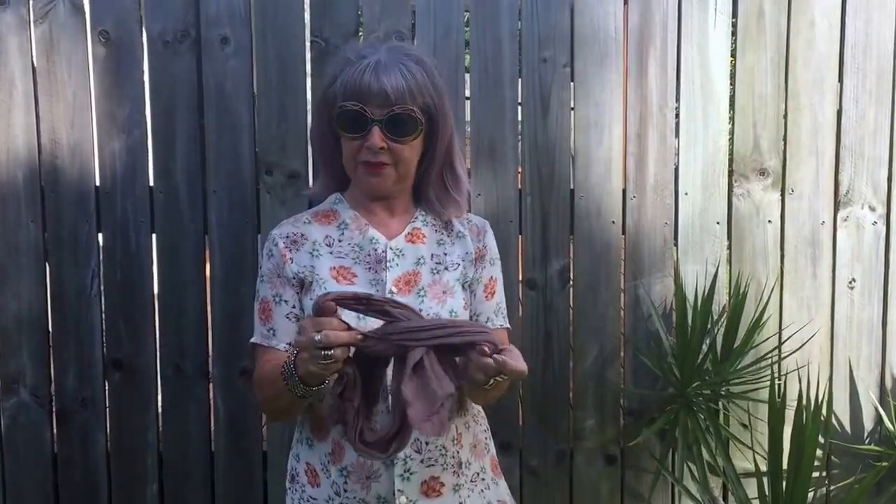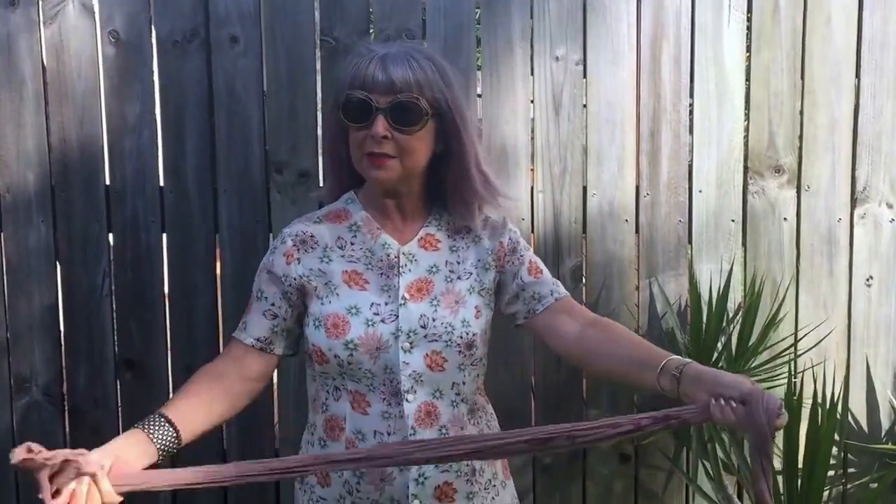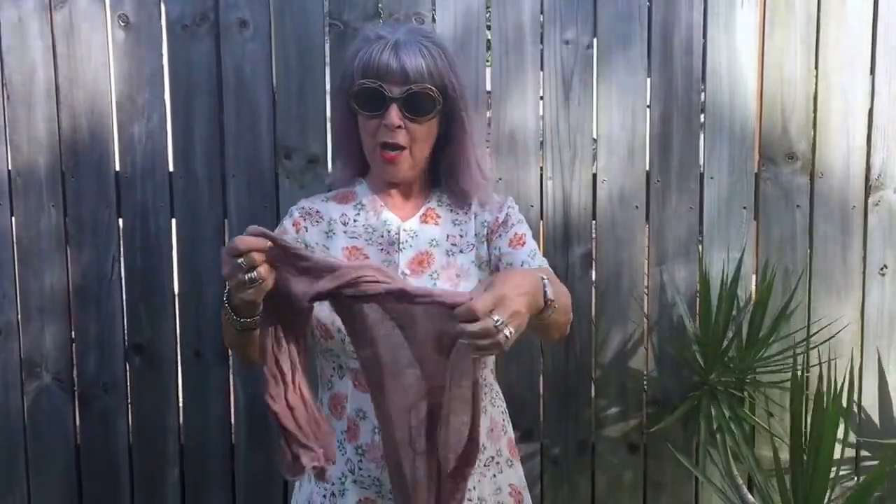I've got something really unique for you that I also found in Byron Bay — I'm so excited and it's windy, so it's the perfect story. See this round my head? You know how I love my headscarf? Well, this is not a headscarf.